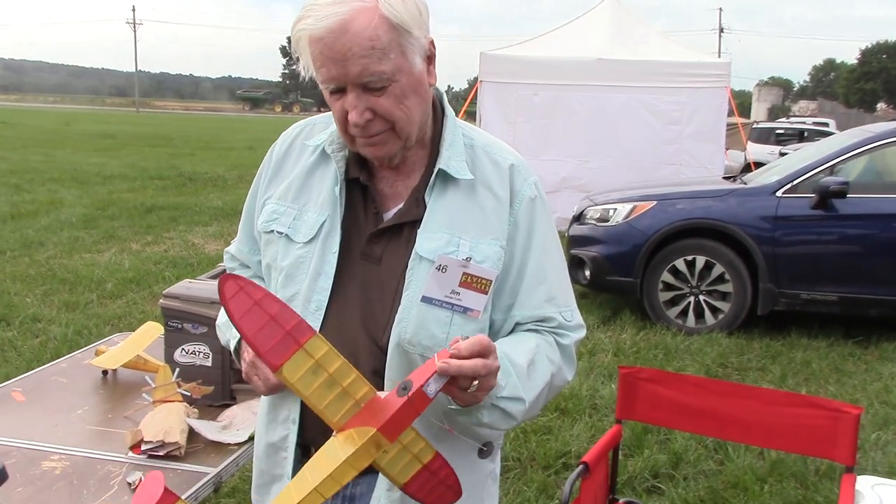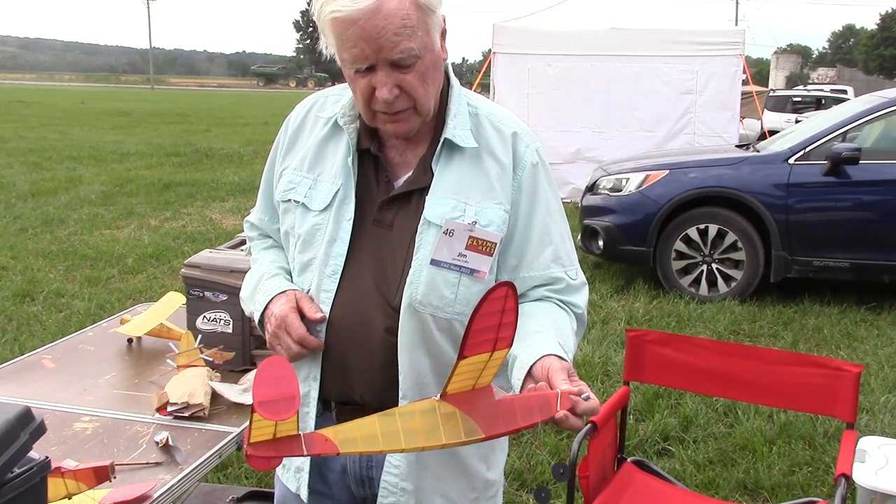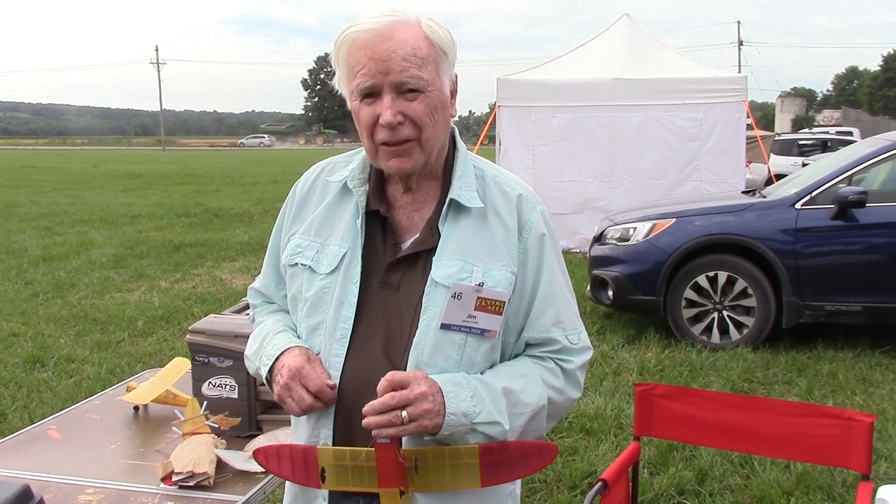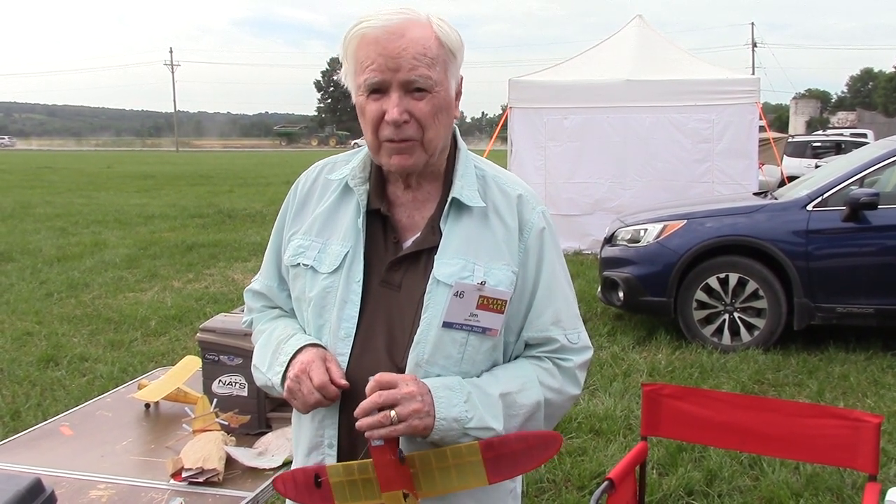I'm Jim Coffin from Annandale, Virginia, which is just outside of Washington, D.C. Mainly I'm flying a bunch of old Crocs that I built a long time ago. This is my first time here in eight years, so I'm not doing well. I'm getting a lot of practice, but I've got some other airplanes to fly. I'll be going to the nationals at the end of the month and testing some of the planes here.